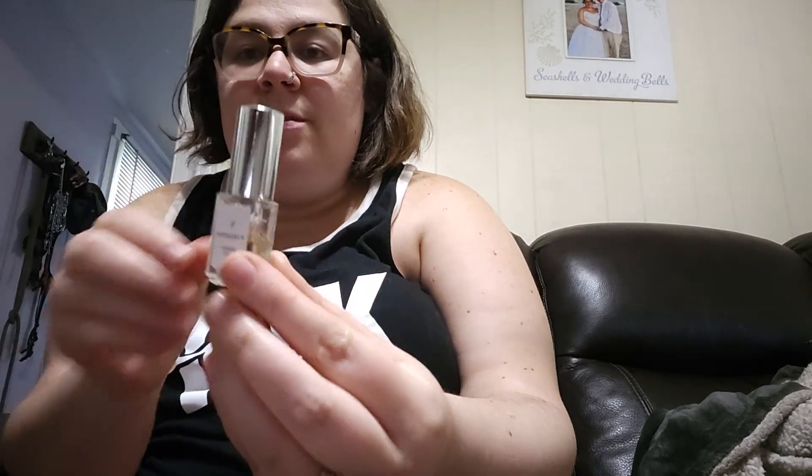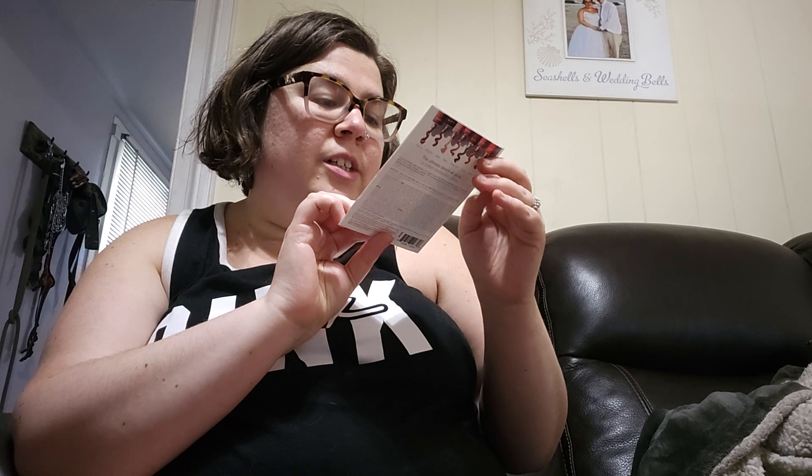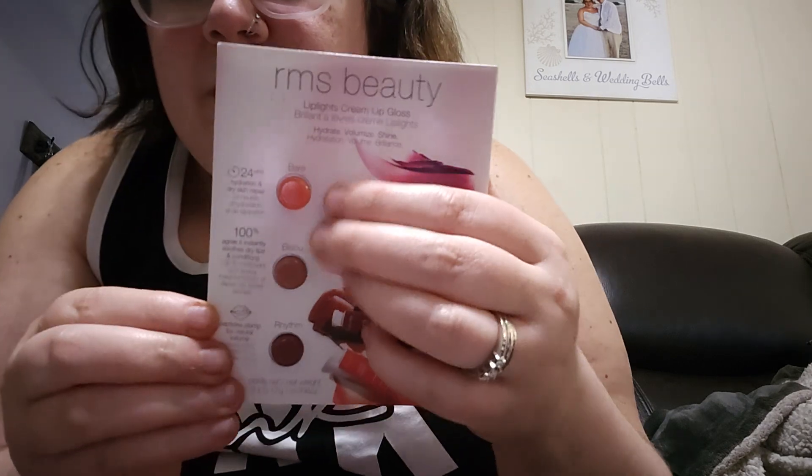Then we have the RMS Beauty Eeze Lip Cream. This one actually came with three different colors — there's a bare color and a couple of others. They also gave me one that I didn't pick out, so I think that was a free add-on. Then the last thing in this order was the Vanilla Extreme.